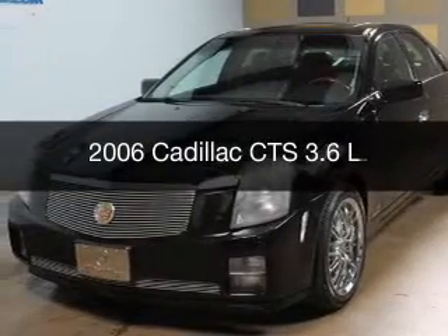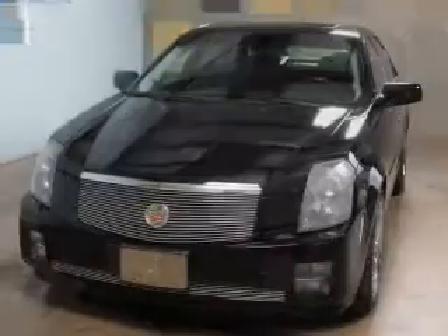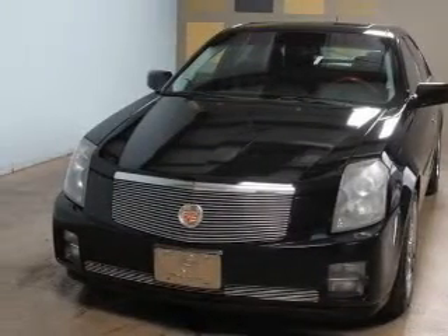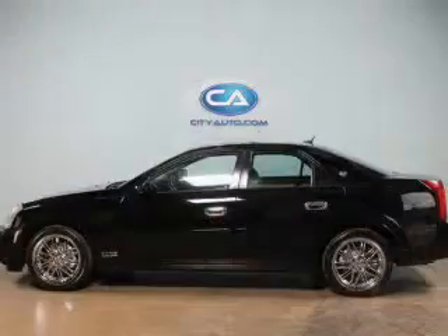This is a used 2006 Cadillac CTS, powered by rear-wheel drive, a 3.6-liter six-cylinder engine, and a continuously variable transmission.